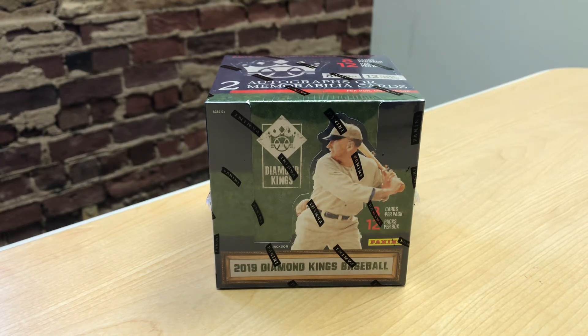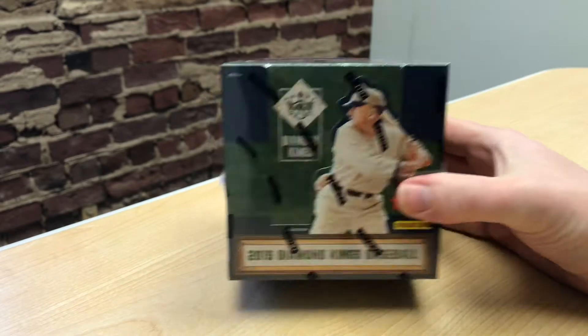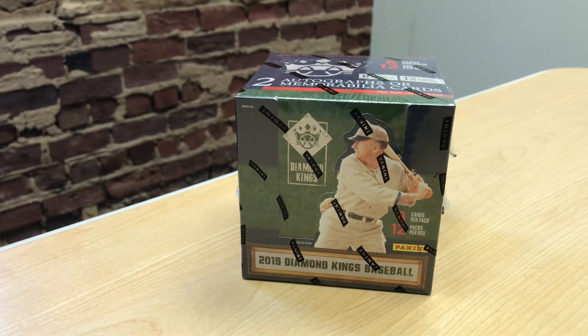Alright everyone, I'm here with Ryan — this is like a mini episode of Opening Day, unofficial and unsanctioned. We've got a box here courtesy of our friends at Panini: the 2019 Diamond Kings baseball set. It says there are two autographs or memorabilia cards in here, so let's get right into it and see what we find.